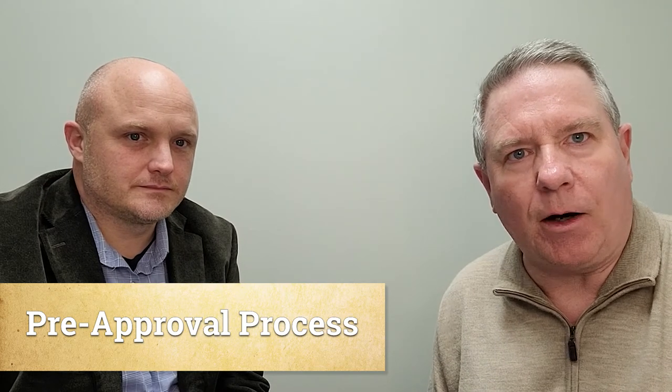Just imagine we've been out on a few showings and we're ready to write the offer. The next process is getting you pre-approved. That's a point where I'll reach out to Michael and he in turn will reach out to you. I thought it might be good for you to know what kind of questions he's going to be asking, what he's looking for, and how long the process takes. So Michael, can you tell us about it?